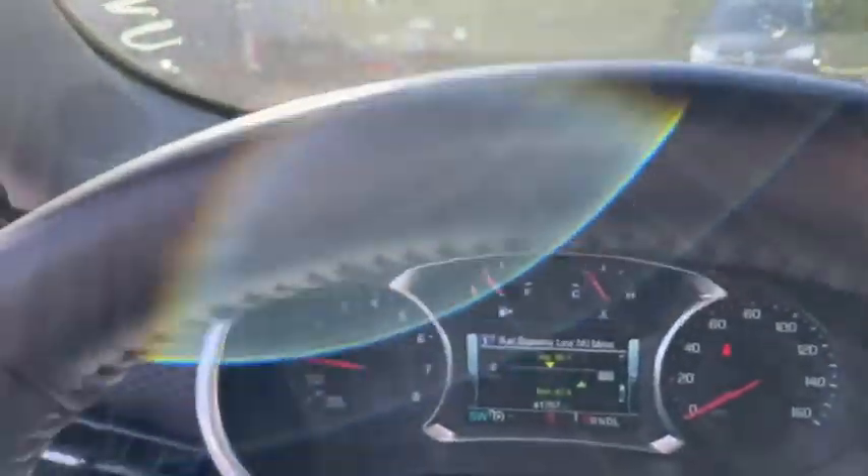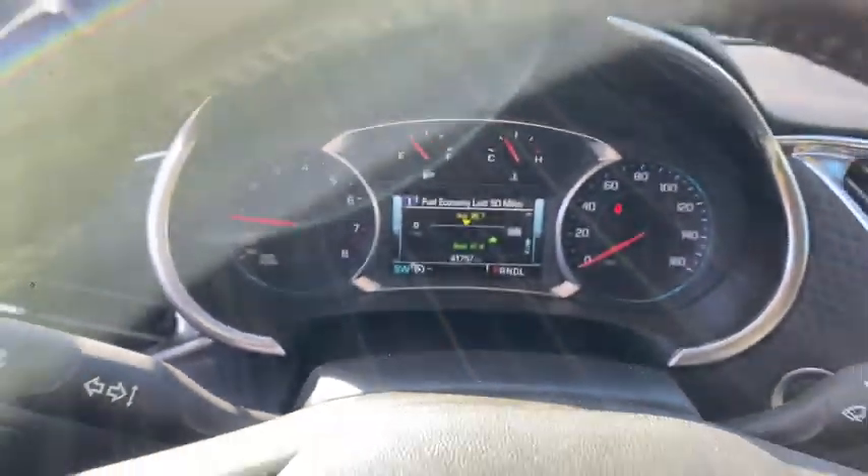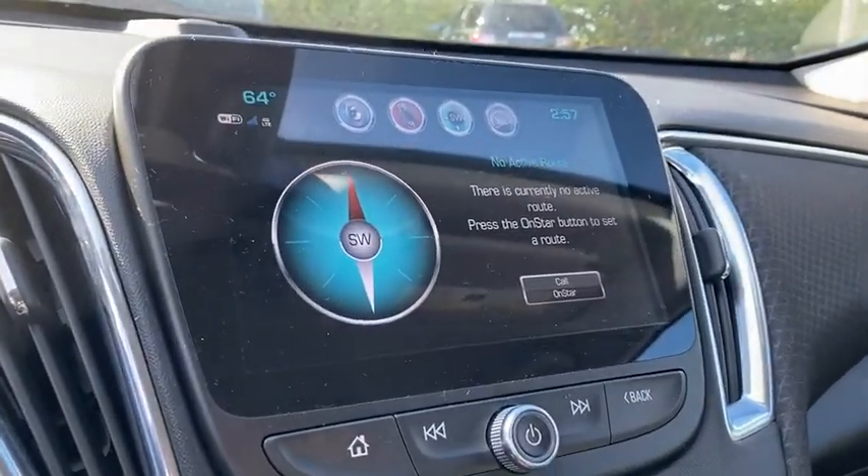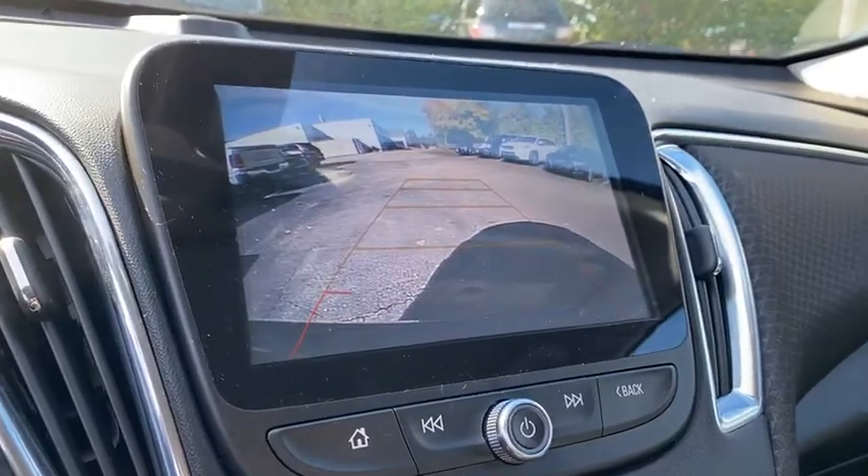Power windows, rear window defroster, electronic stability control, compass, trip computer, security system, tachometer, brake assist, auxiliary power outlet, overhead console.